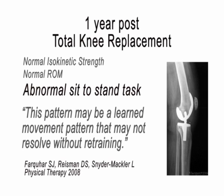Lest we think this is only applicable to athletes and high level people, the same is true for patients with total knee replacement. A year after total knee replacement, when isokinetic strength and range of motion have fully normalized, the sit to stand transfer movement — one of the most basic movements — is still abnormal. The movement patterns are still dysfunctional.